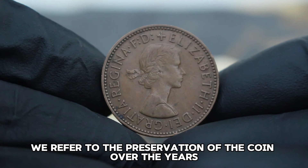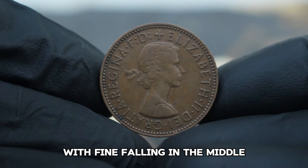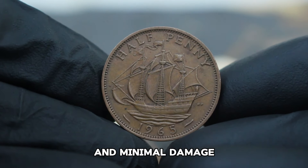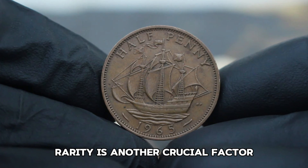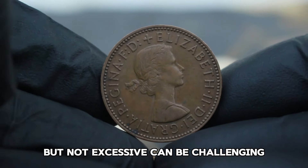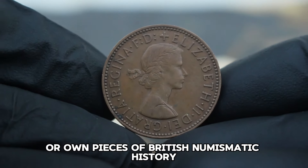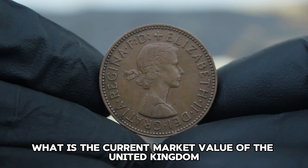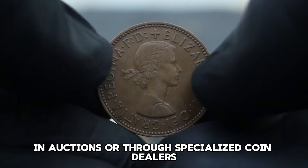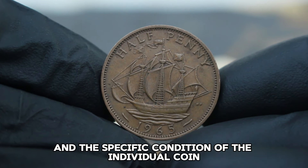The value of a coin like this is influenced by several key factors: its condition, rarity, historical significance, and current demand among collectors. A fine-condition coin like this 1965 UK halfpenny may exhibit some wear but should still retain clear details and minimal damage. While millions of UK halfpennies were minted in 1965, finding one in fine condition can be challenging, adding to its desirability. As of today, this coin can fetch anywhere between $96,000 in auctions or through specialized coin dealers.